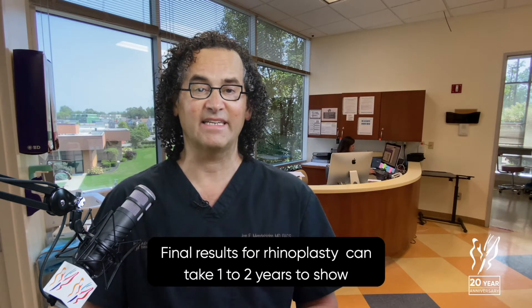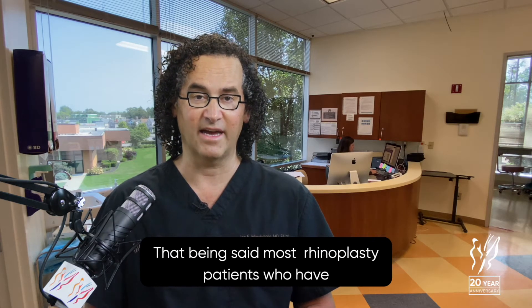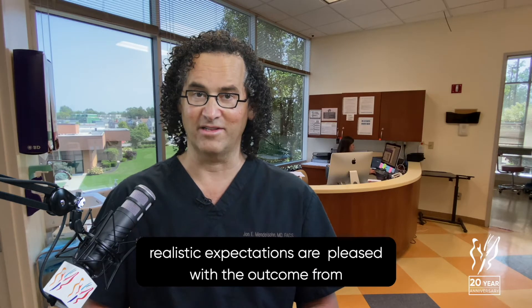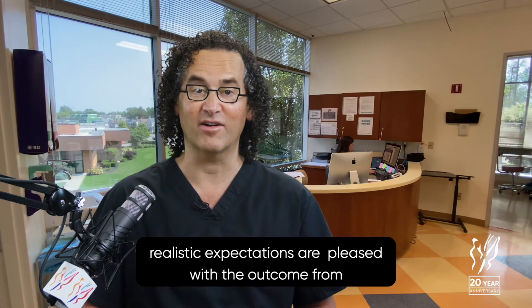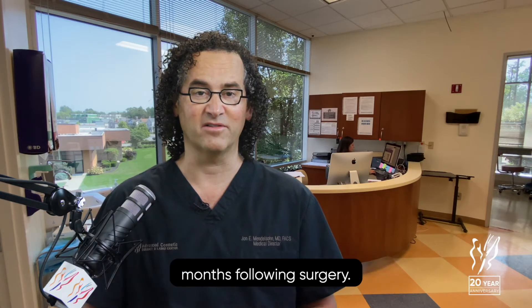Final results from rhinoplasty can take one to two years to show some of the fine details and full results. That being said, most rhinoplasty patients who have realistic expectations are pleased with the outcome within the first few weeks, certainly early months following surgery.